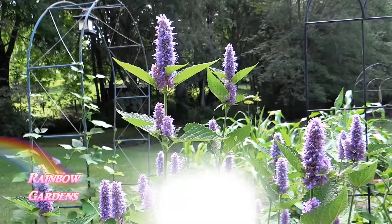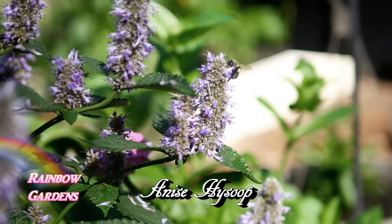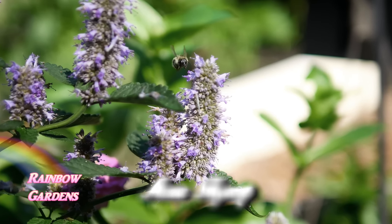The second one is Anise Hyssop. This produces beautiful flowers. It is a perennial and hardy from zones 4 to 9.